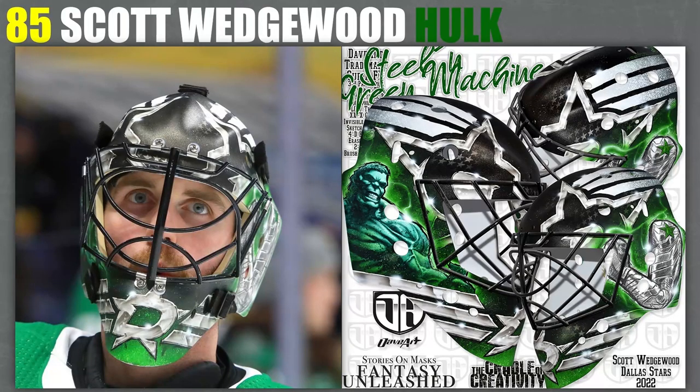85. I've got Scott Wedgwood's Dallas Stars Hulk mask. I really like almost all of this design. The way the Dallas logos are integrated is really cool, and the Hulk looks really cool. I just feel like I wish Bucky's arm had more work put into it rather than just a sketch. But that's a little nitpicky — overall it's a very nice mask. I just love that we're getting into the good masks; it just keeps getting better.